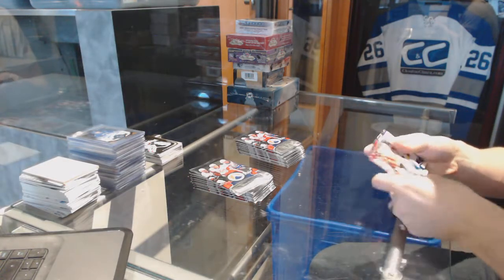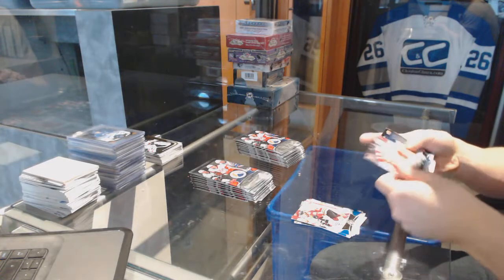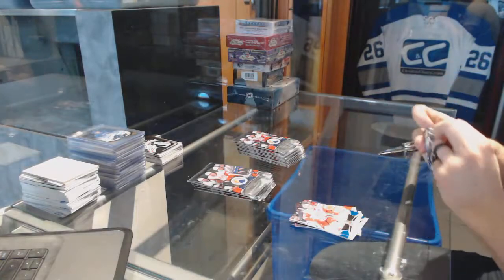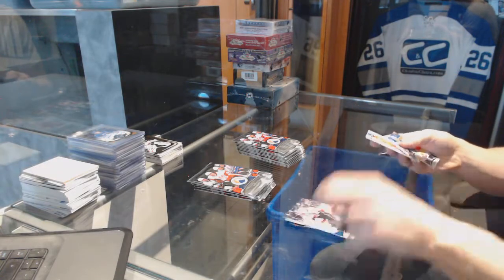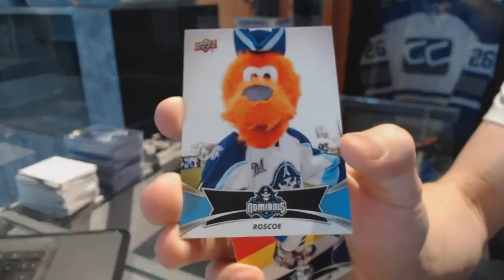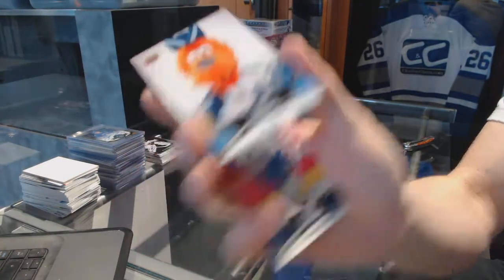All right. Face. We've got a mascot card of Roscoe for the Milwaukee Admirals, which is the Nashville Predators. Cool. What's up Roscoe?